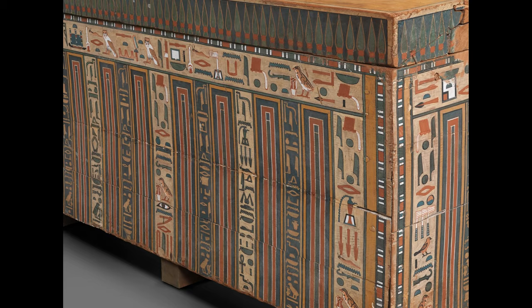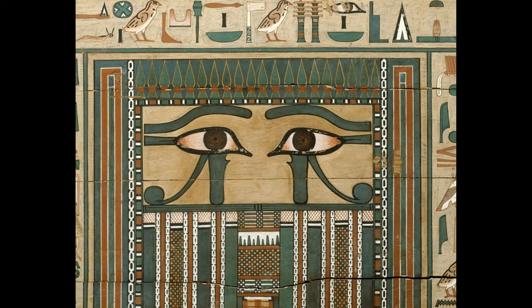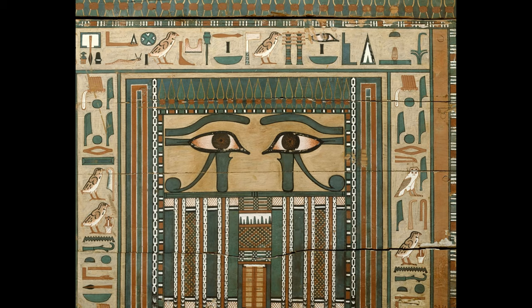This amazingly preserved wooden coffin was most probably discovered by the early 20th century Egyptologist Ahmed Bey Kamal, at the cemetery site of Meir. Kamal worked at the Meir cemetery site in the 14th Nome of Upper Egypt from April 1910, returning in subsequent seasons until 1914.